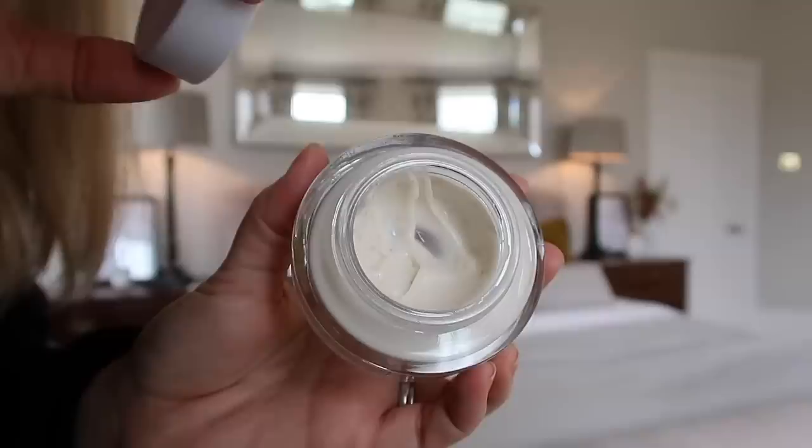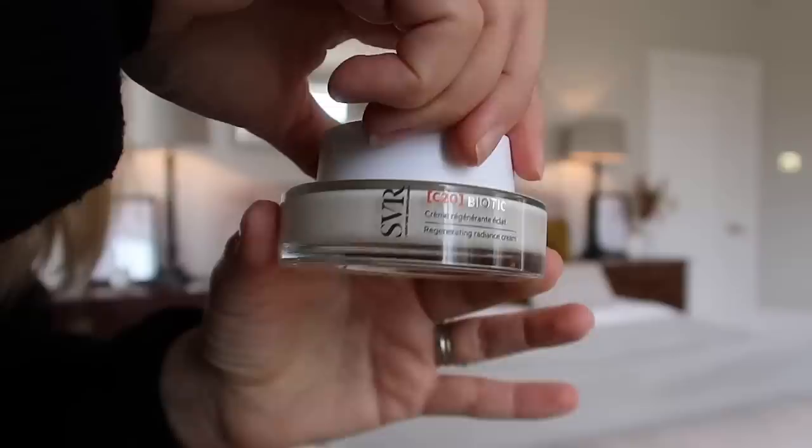I've just got one skincare item this month which has made it into my favorites and it's the SVR C20 Biotic Cream. This is a brand I discovered last year. I spoke about a few of their products in favorites last year as well - I really like their cleansing balm too. This is a vitamin C cream. I really like using vitamin C in my routine, but most of the time I end up using serums because vitamin C is apparently quite difficult to stabilize, so it ends up in textures that are quite silicone or quite oily.